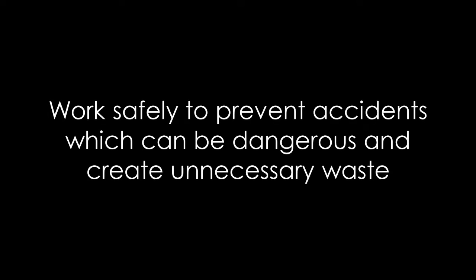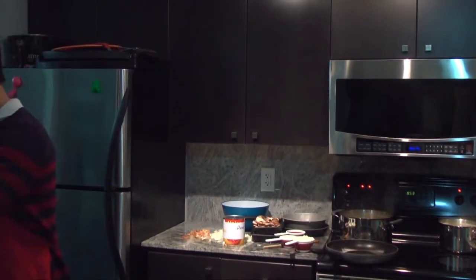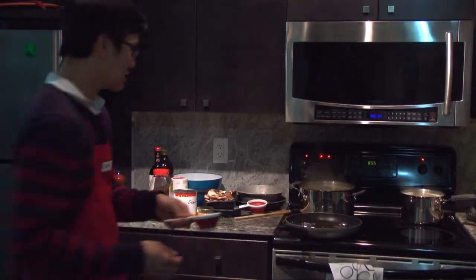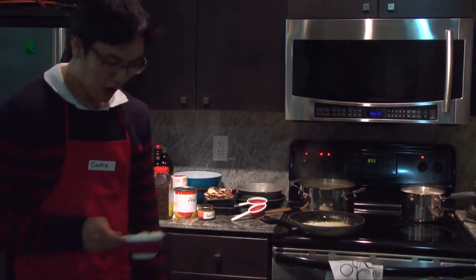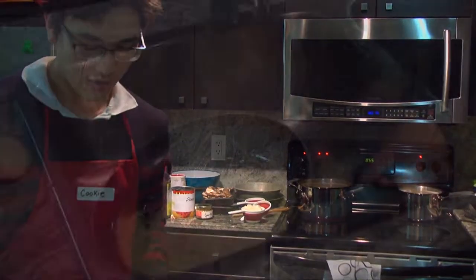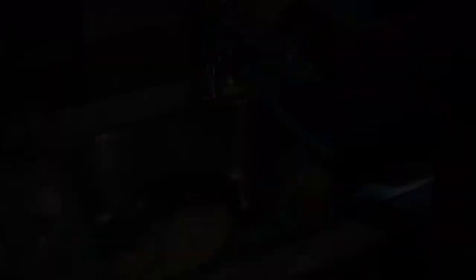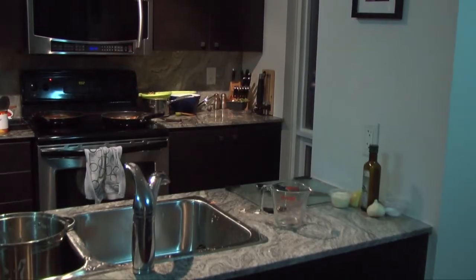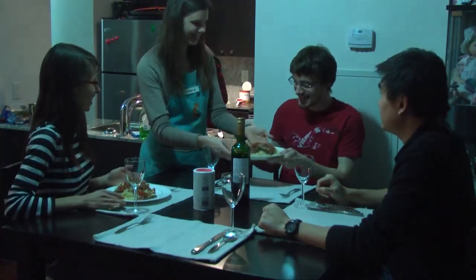Work safely to prevent accidents, which can be dangerous and create unnecessary extra waste. Rushing and not being careful — in the kitchen and especially in a chemistry lab — makes accidents much more likely to occur. These can be very dangerous and can cause messes that are much more difficult to clean up. I see Cookie is having a tough time cleaning up that pan where he mixed the cheese before the tomatoes. By planning ahead and working carefully, Laura hardly left any mess to clean up and ended up serving her friends a delicious pasta dinner first.